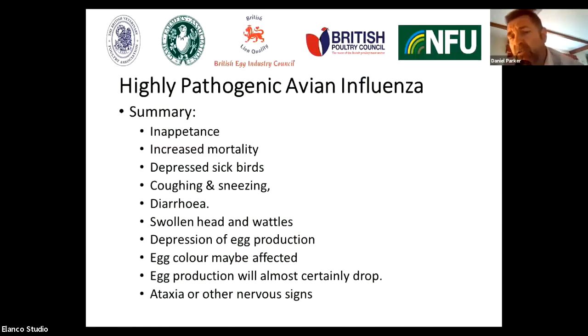The clinical signs of avian influenza can be quite variable. But the key things we tend to see are: birds have lost appetite — inappetence; there's increased mortality; you'll see a lot of depressed, sick birds; there may be coughing and sneezing; there may be diarrhea; there may be swollen heads and wattles. And in egg layers, often we'll see depression of egg production.